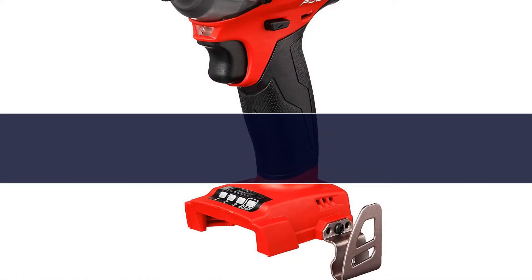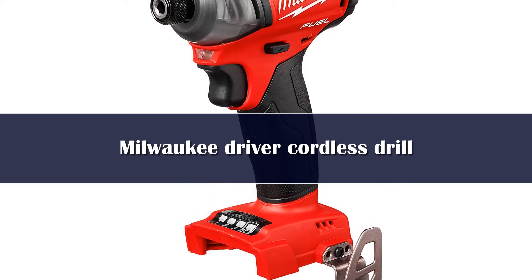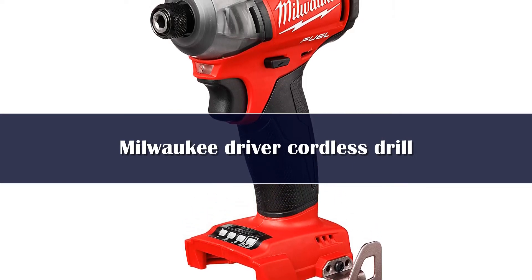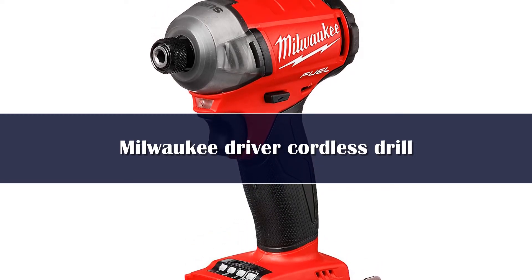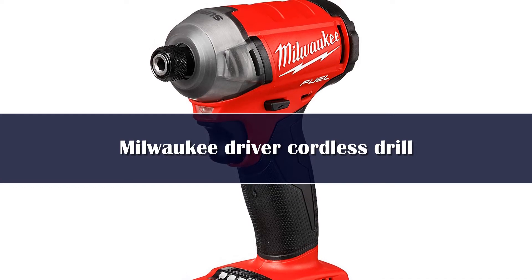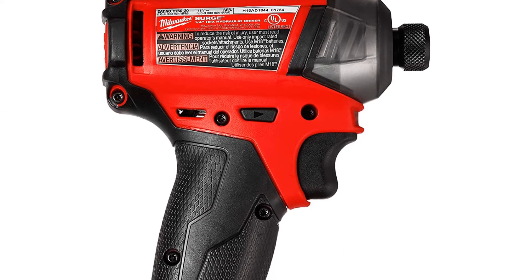Number 5. Impact drivers like the Milwaukee M18 Fuel Surge 18V are different from typical drills in that they are designed primarily for one job: driving fasteners. This limits the range of jobs they can tackle, but if you need to sink a lot of screws with little effort, an impact driver is superior to almost anything.